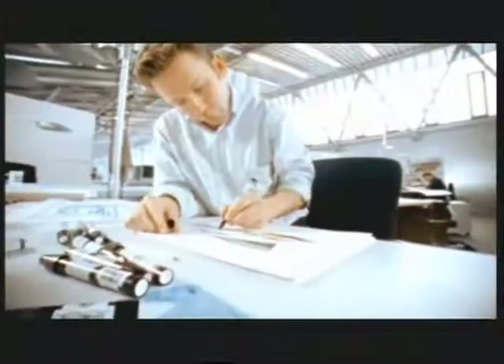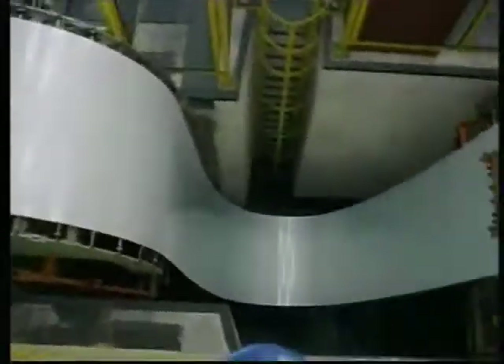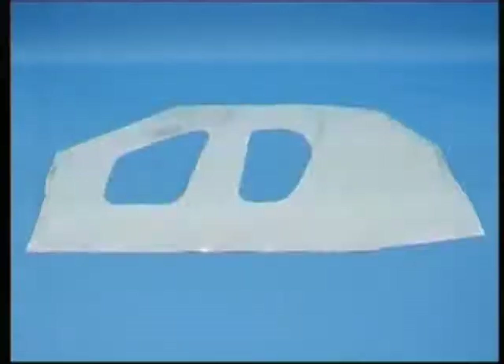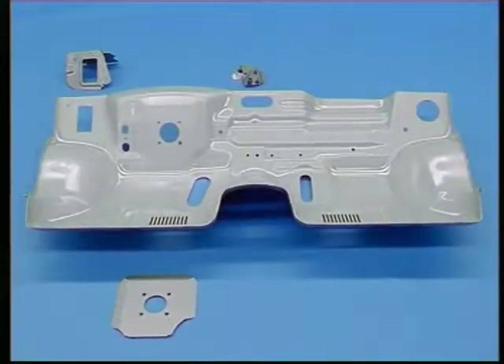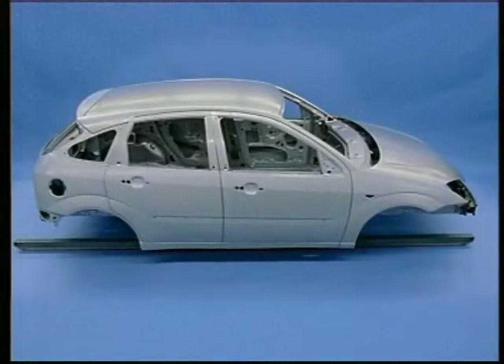On the production line, a car undergoes many processes before it is painted. Production starts with the processing of coils of sheet metal. The galvanized steel sheet is cut, shaped and welded. Then the body in white is ready for painting.